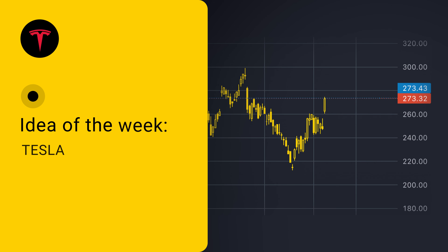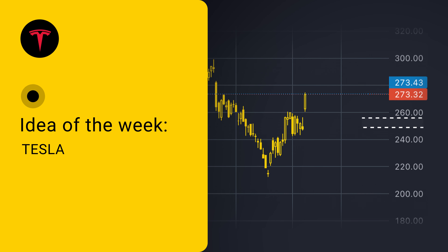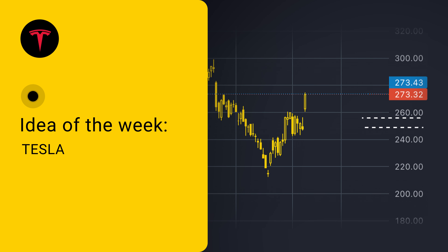The first scenario is to wait until the price fills the gap and pulls back towards the area between $255 and $259, and then look for some candlestick pattern or other reversal pattern.